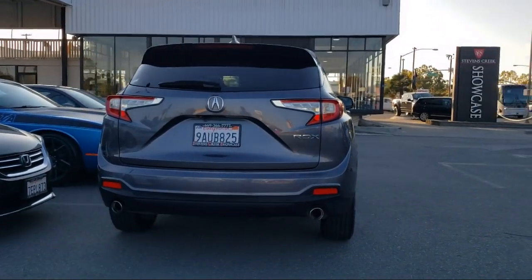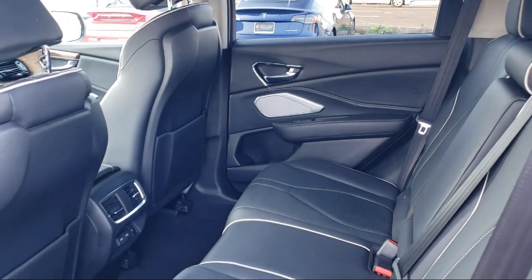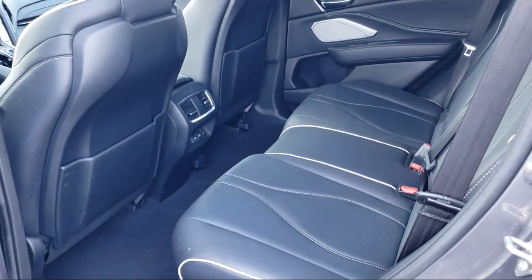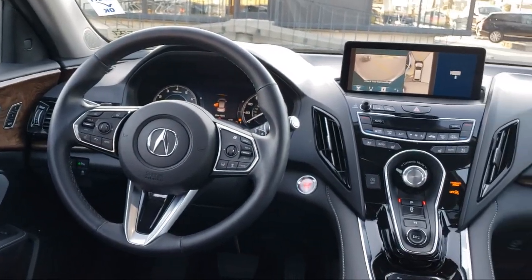For over 25 years, the Zahari Group has been providing high quality vehicles to our customers. As the latest addition to the Zahari Group, Stevens Creek Showcase specializes in late model, exceptionally well maintained luxury and performance vehicles,